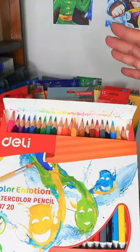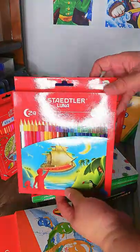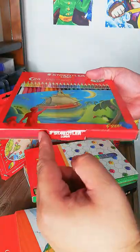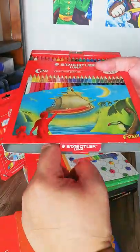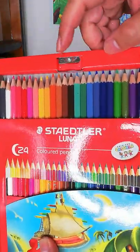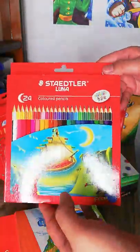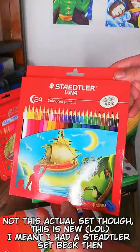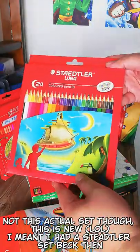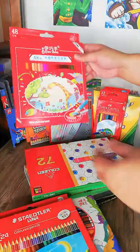Next I have the Staedtler Luna in 24 colors. You just push down and it pops right up, and it comes with its own sharpener. Staedtler was actually the very first color pencil I got when I was around seven years old, and it got me started with art — so it has a really long history with me.